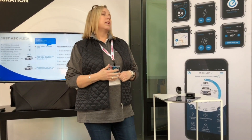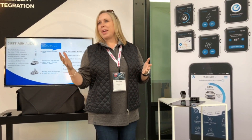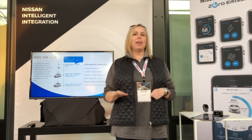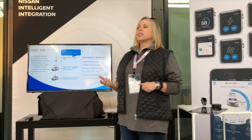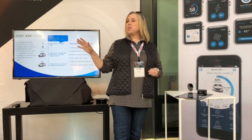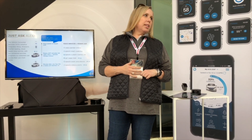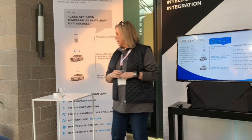Our integration also includes Amazon Alexa, the industry-leading voice-based home assistant. Amazon has over 80% of the market right now. We've developed a skill on Amazon Alexa that links via your credentials — your Nissan Connect EV and Services account — so that you can use your voice to command most of the features we've talked about for the app and the watch, now via Alexa. She is one of the most persnickety individuals we've worked with, but let's see if she'll work.